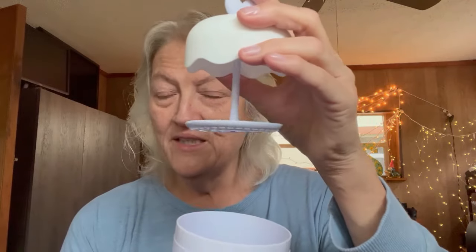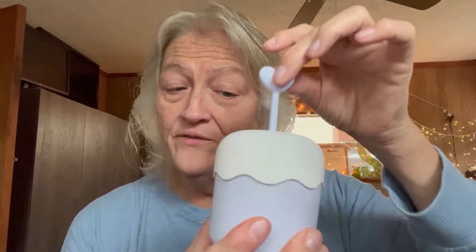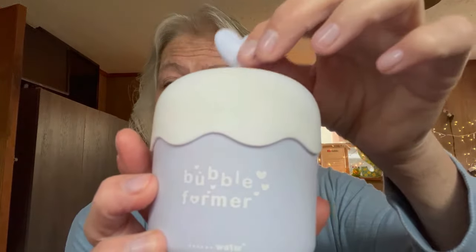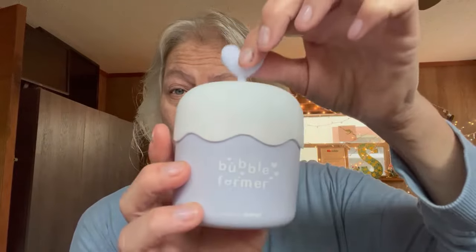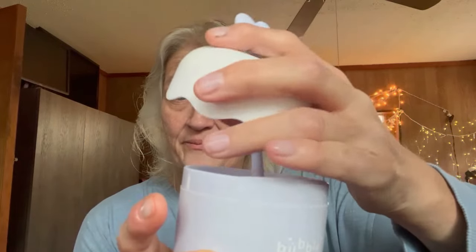This one I didn't really know what it was at first — it's a foaming cup for your face wash. What I was thinking is it would be perfect for washing your makeup sponges: get them in there and foam it up. It's a cute little heart design. You put your liquid cleanser in, foam it up, and then drain it. A nice little thing to have on hand.